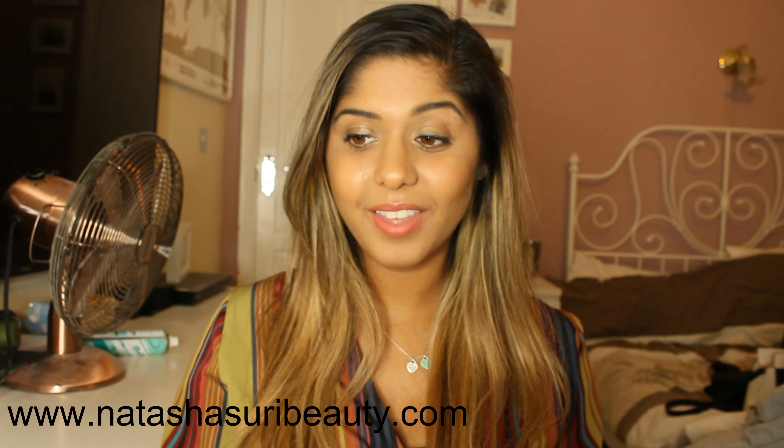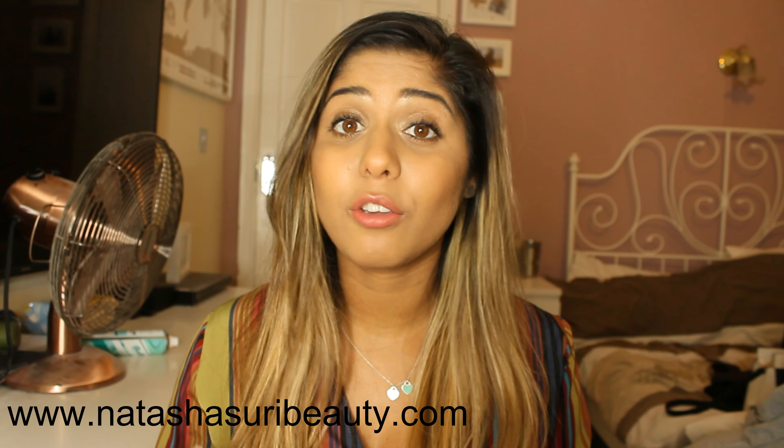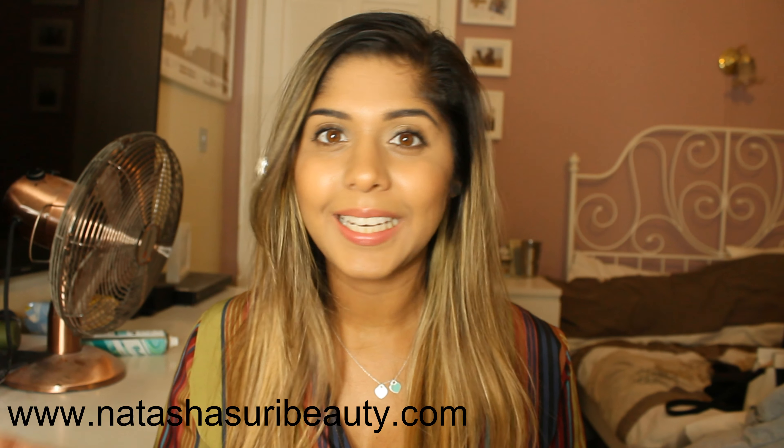So that's my really quick video on the products I use to look after my blonde hair. Hopefully it helps you, and if there are any products that you use that you would recommend, definitely let me know!